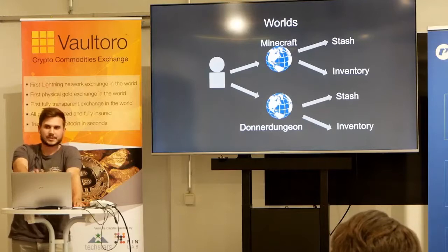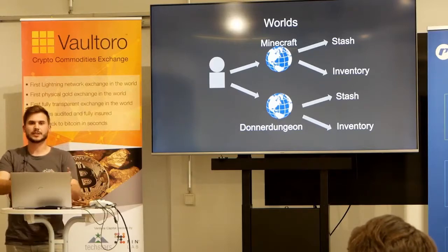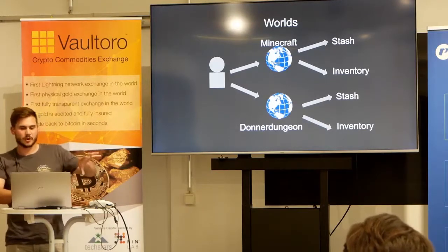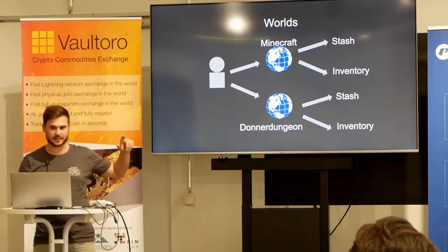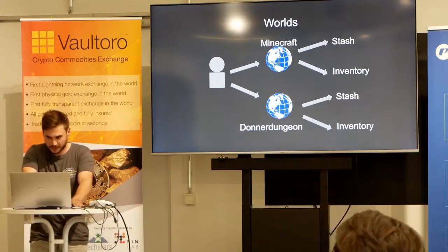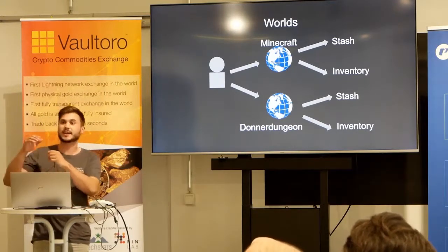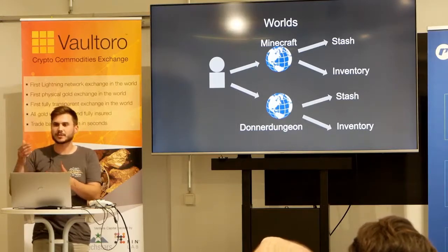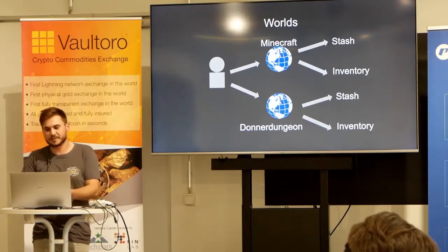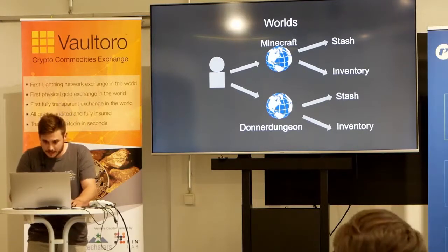All those concepts tie together in our worlds. Every user on our platform can create a world. A user can join the world and will have a game-specific or world-specific stash and inventory. The owner of the world has complete control over the stashes and inventories. You trust the game developer fully with the amount you load your stash, but stashes can be loaded super quickly — so within one game session, you load it with as much as you trust the developer. For bigger payments, you can still go the peer-to-peer route.